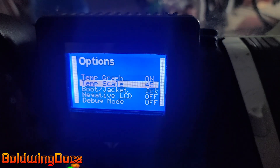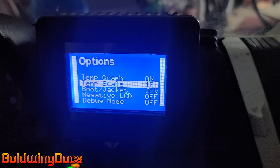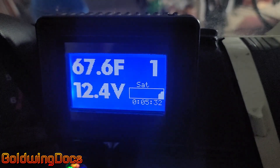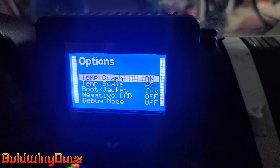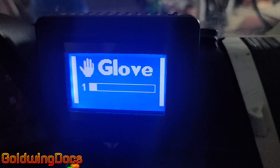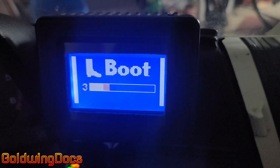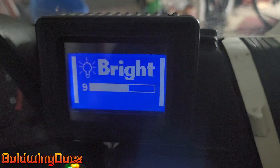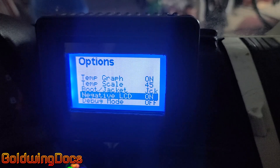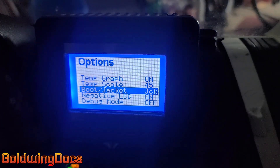I'll switch it back to temperature. The temperature scale duration can be changed — 60 minutes, 90 minutes, up to 2 hours — I generally leave it at 45 minutes. I also have the ability to switch between boots and jacket: I have heated boots, so that channel can be renamed to show heated boots instead of a jacket, with a little boot icon I drew. Negative LCD mode flips it to dark-on-white — I prefer it the other way, but the option is there since it was easy to do in software.